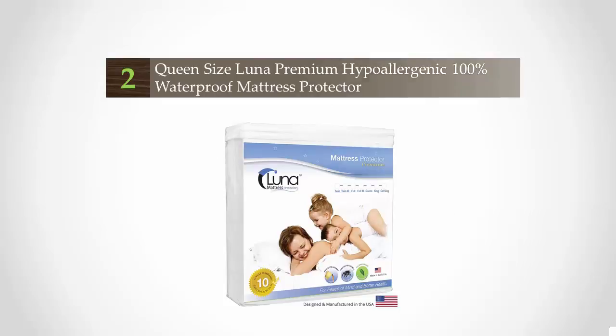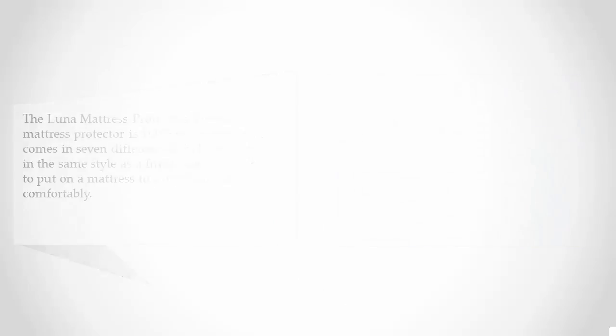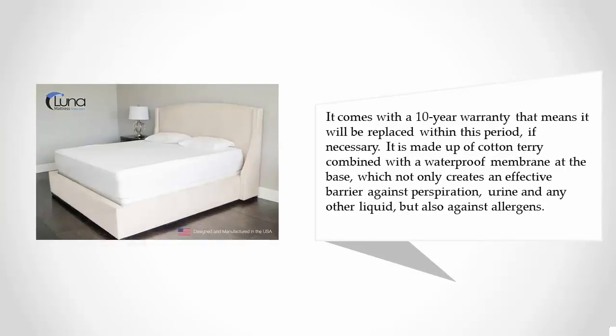At number two, the Luna mattress protector is 100% waterproof and comes in seven different sizes. It is designed in the same style as a fitted sheet, making it easy to put on a mattress up to a depth of 18 inches. It comes with a 10-year warranty and will be replaced within this period if necessary.